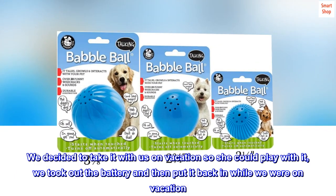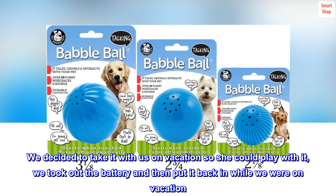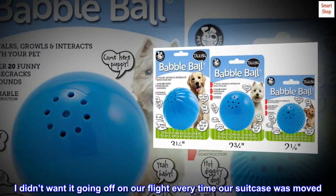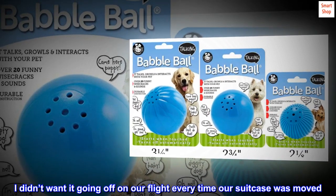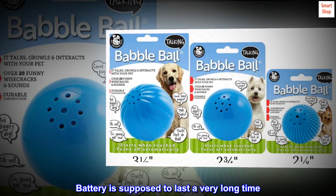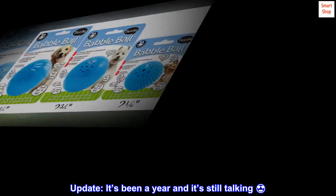It says like three words and then stops until you move it again or make a sound. It's not super loud or annoying. We decided to take it with us on vacation — we took out the battery and put it back in while we were there, since I didn't want it going off on our flight every time our suitcase was moved. Battery is supposed to last a very long time. Update: it's been a year and it's still talking!